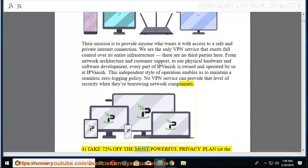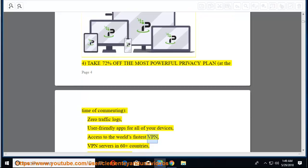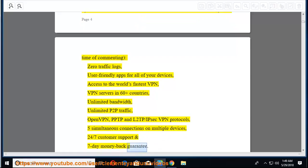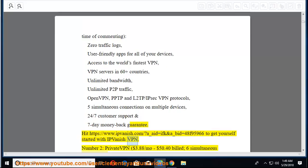Fourth, take 72% off the most powerful privacy plan. Features include: zero traffic logs, user-friendly apps for all devices, access to the world's fastest VPN, servers in 60+ countries, unlimited bandwidth, unlimited P2P traffic, OpenVPN/PPTP/L2TP/IPsec protocols, 5 simultaneous connections on multiple devices, 24/7 customer support, and a 7-day money-back guarantee. Visit ipvanish.com to get started with IPVanish VPN.